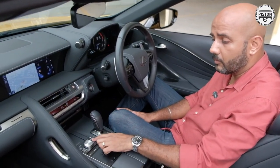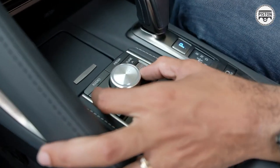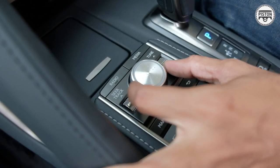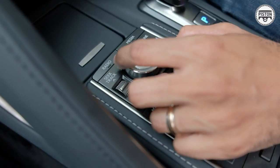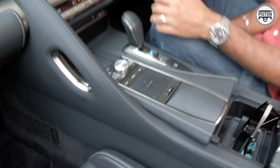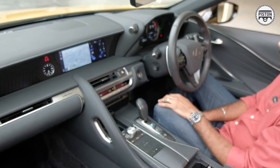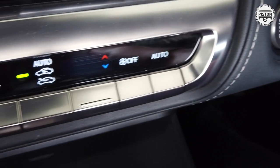There's also this chunky aluminum volume rotator dial, which is really nice and cool. This controls the power for audio. It comes with a Mark Levinson audio system together with a CD player, which is fantastic. Over here you get a cup holder, and these aluminum buttons control the air conditioning settings.